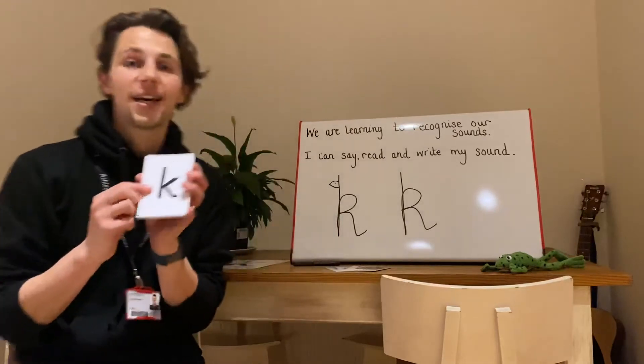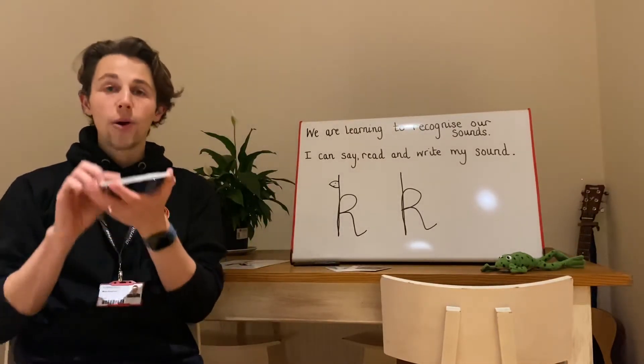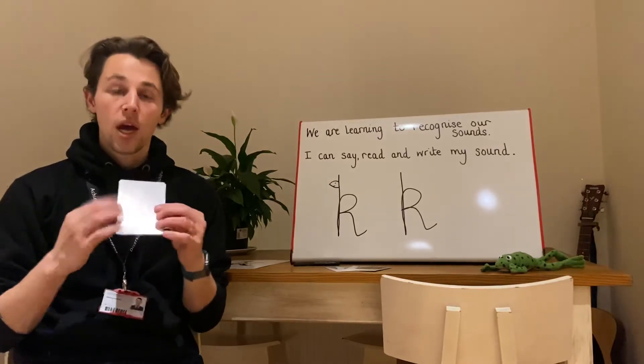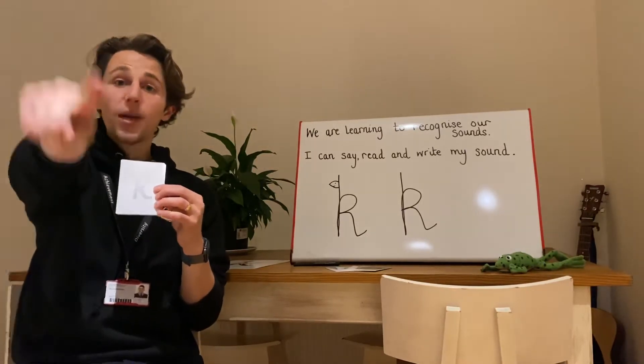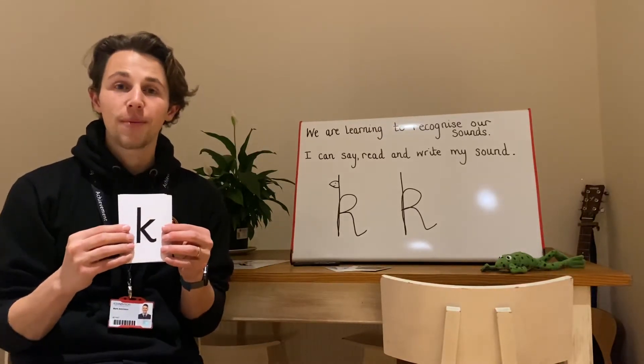Let's take K and hide it in our pack. And I've been saying in class, wow, this has become a really heavy pack of all the sounds that you know. When you see K point to K, and when you see all the other sounds, say them aloud.